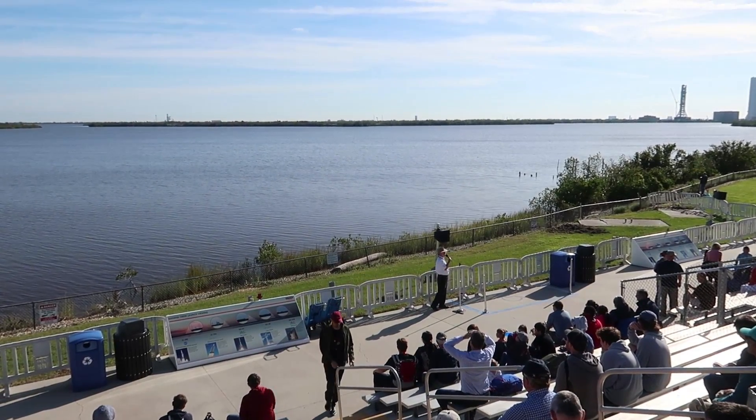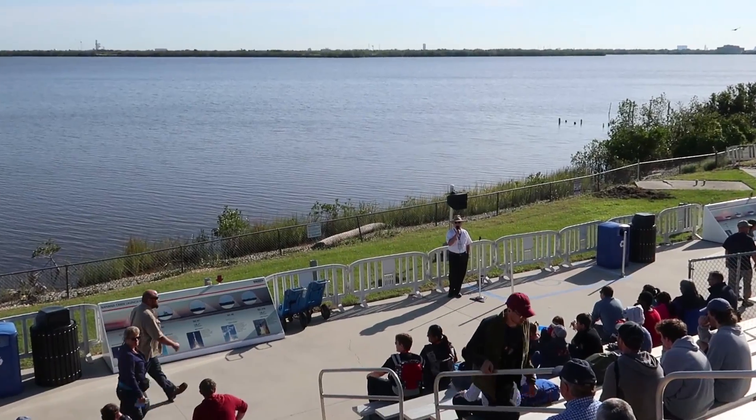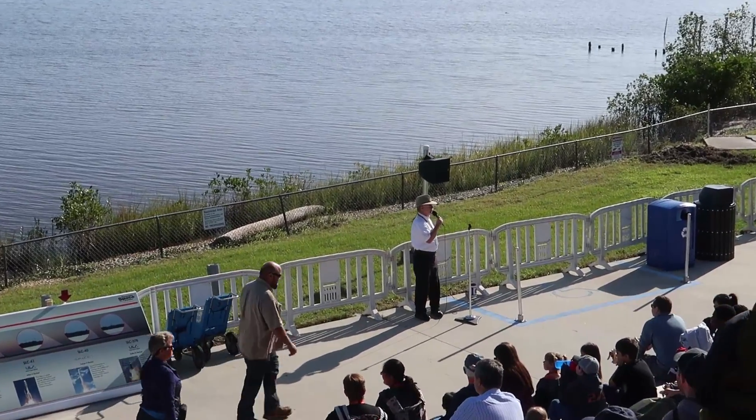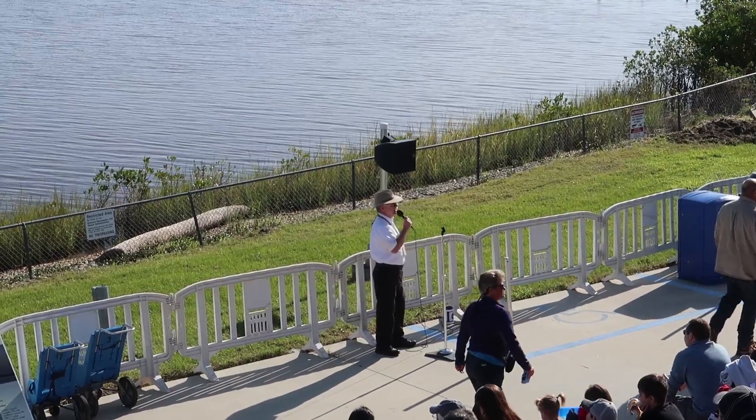Since February of this year they have launched 12 Falcon 9 rockets from that launch pad. What did they launch? Commercial satellites, government satellites, and satellites for things that we don't talk about.